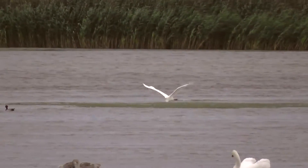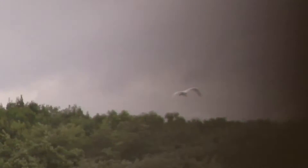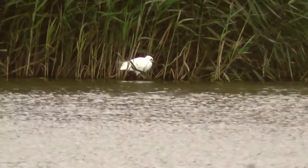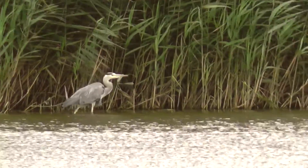And the great white egret is on the move, flying towards us — hopefully get a closer view — but it looks like it's going to fly over us. We've also got its smaller relative there, a little egret, and also a grey heron.